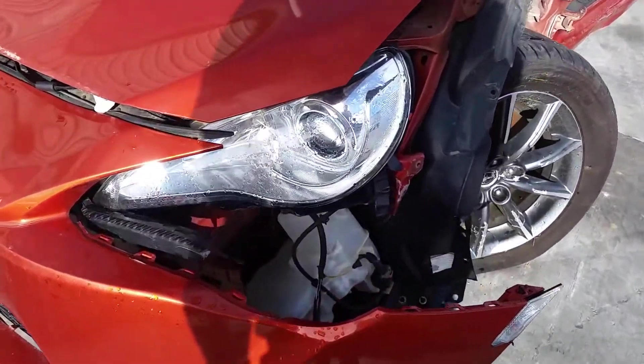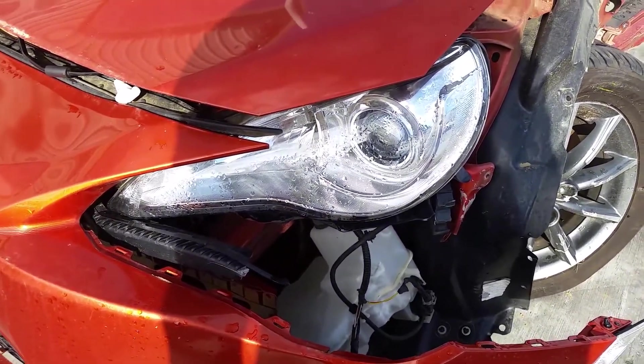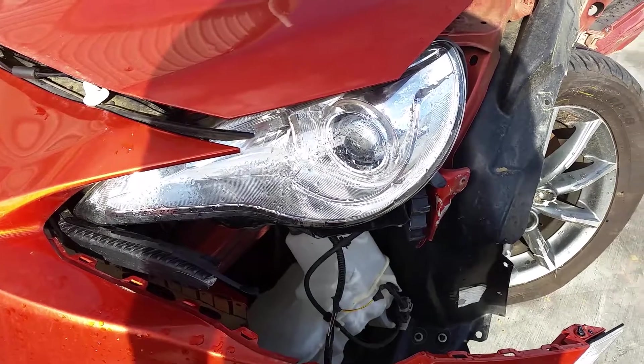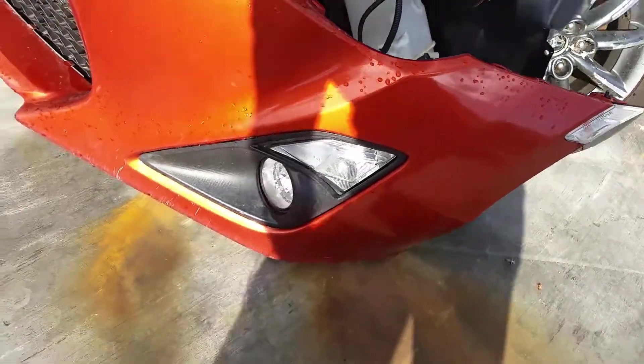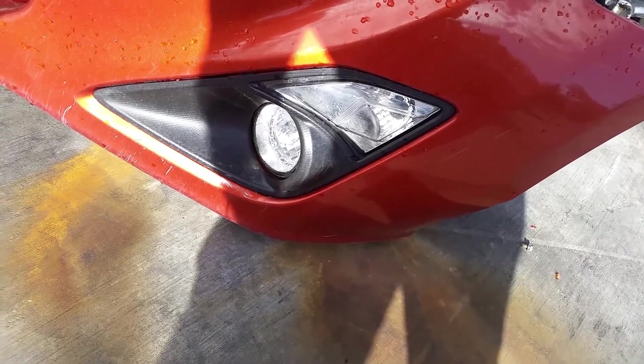Moving around to the left-hand halogen headlight — once again, looks like it's in okay condition. We'll need to check all the plugs and brackets upon removal. And the left-hand front fog light as well looks like it's clean with no stone chips or grazes.